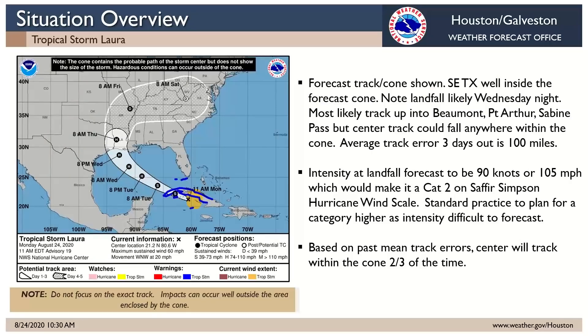Looking first at Tropical Storm Laura, here's the latest track. This is west compared to what we looked at last evening, but it's been consistent the last couple of advisories — the cone covers much of the upper Texas coast and western half of Louisiana. A center track anywhere within that cone is a possibility. We have a number of tracks that follow the center of the forecast cone, and some models that take a track along the left-hand edge, coming more directly into our area. It could take a last-minute turn up into Louisiana, or it could wait and turn later, bringing it right into Galveston Bay or parts of our coastline.